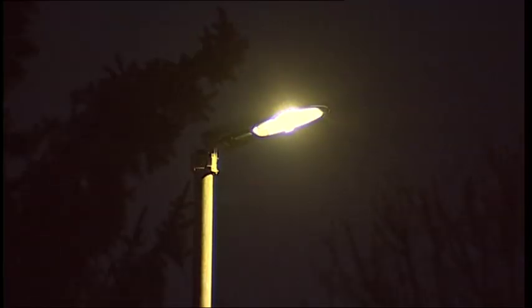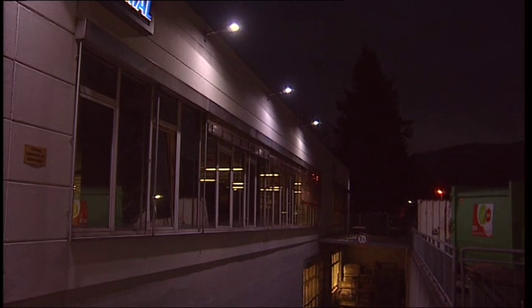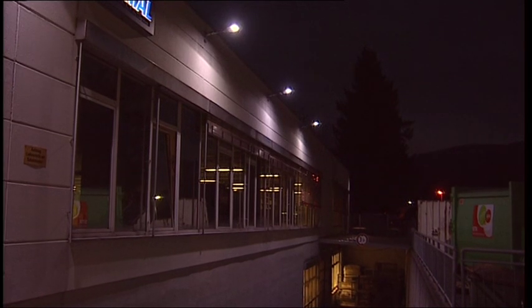An additional benefit to LED technology is that it does not emit light in the insect-attracting ultraviolet range. This keeps the maintenance and cleaning costs to a minimum and protects the insects as well.